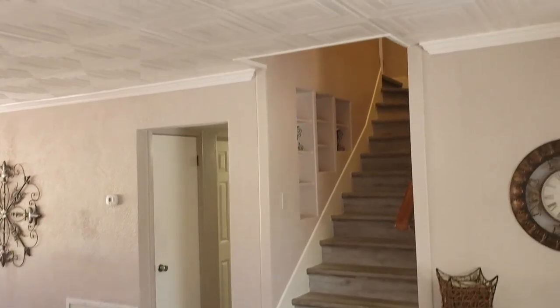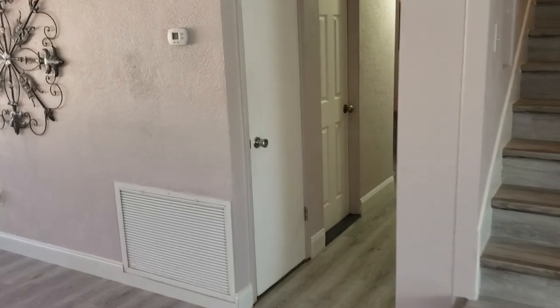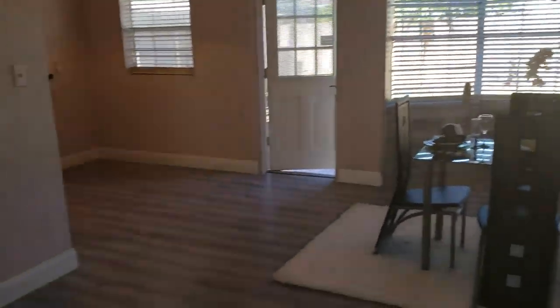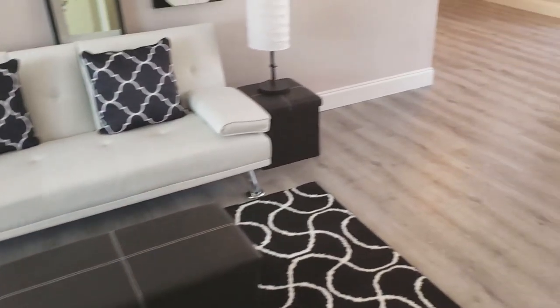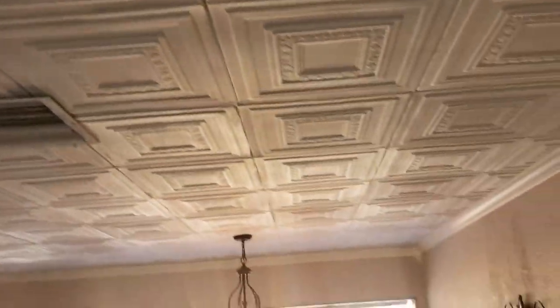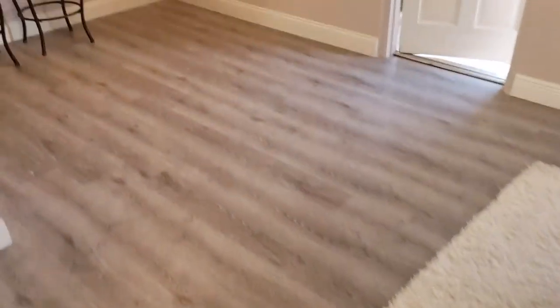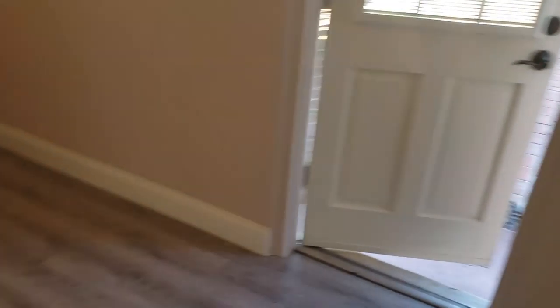The stairwell leading up to the bedrooms, and we have some bedrooms off to the right. We have the primary dining area and the living room. It is beautifully rehabbed, it looks like. We have these beautiful ceiling tiles throughout the whole house — really gives it a nice accent. Some great laminate floors here, and we have wood accents on the walls. Really well done.